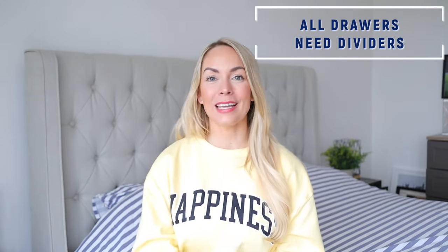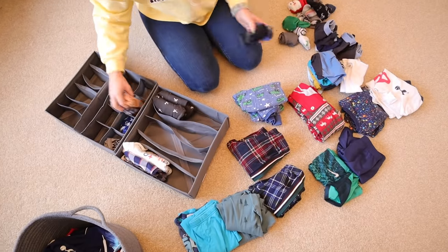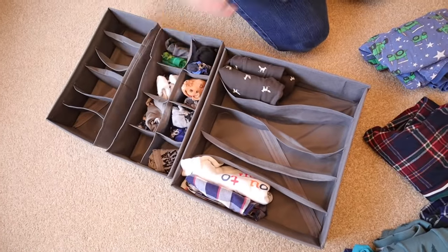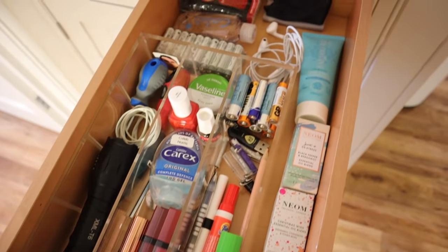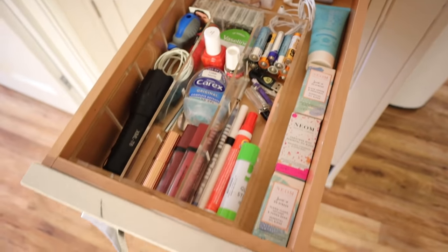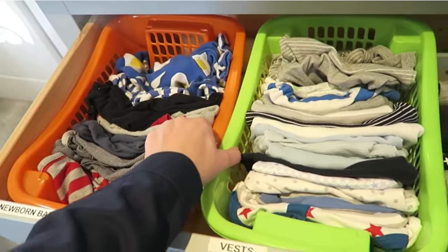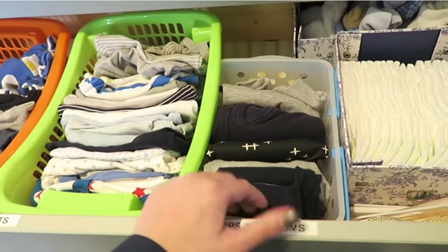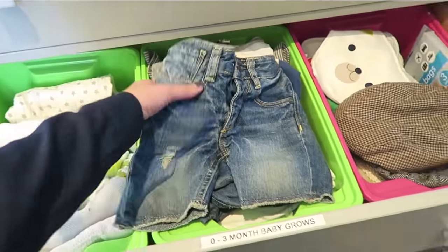Another tip that professional cleaners recommend is that all drawers need dividers — whether it be a utensil drawer, a junk drawer, or a clothing drawer. Divide what you have inside and it's so much easier to keep organized. I have dividers from Ikea, Amazon, and a really cute clear one for our junk drawer from Muji. You can get great ones very inexpensively. I love dividing up my kids' clothes because their socks and underwear can get lost really easily.